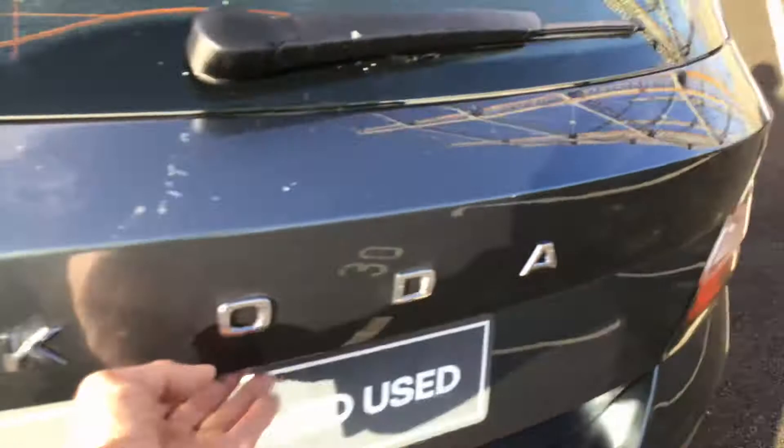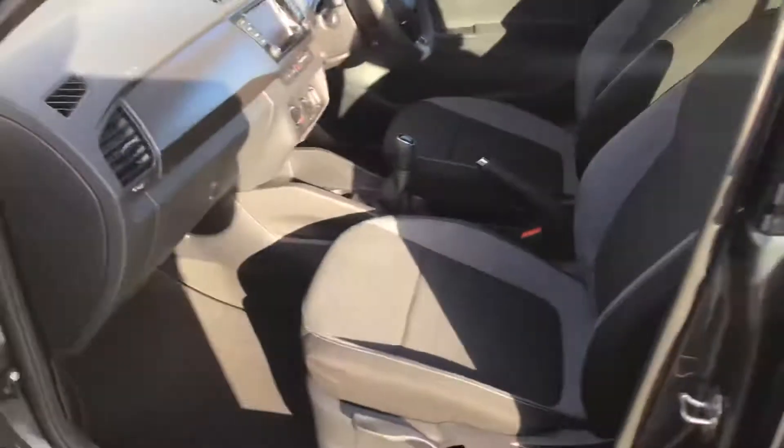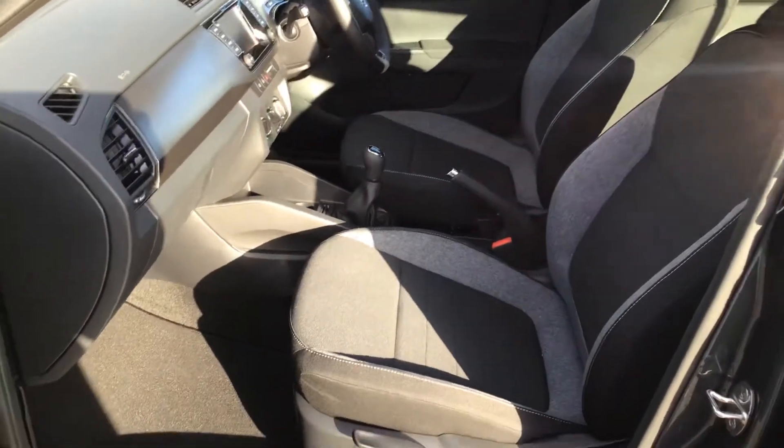This car also benefits from a huge boot with a split rear seat and spare wheel. It's beeping because I've got the engine running — the door goes up.